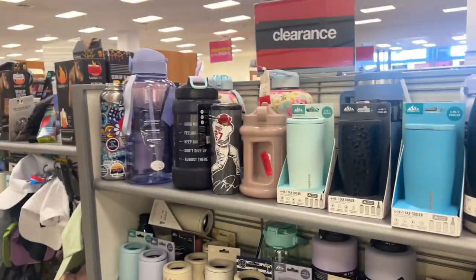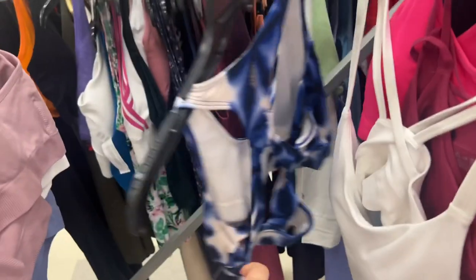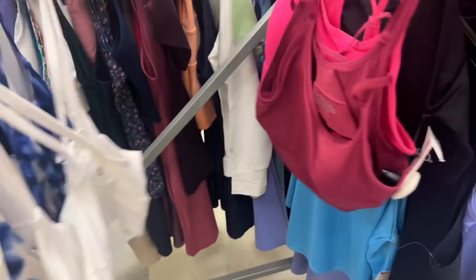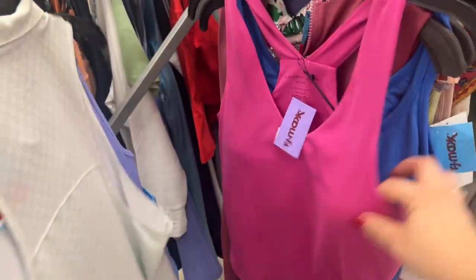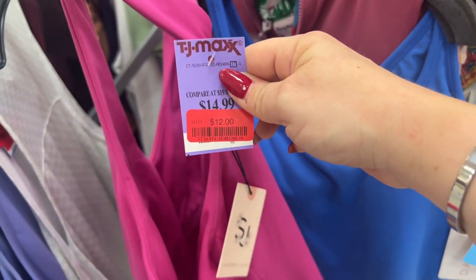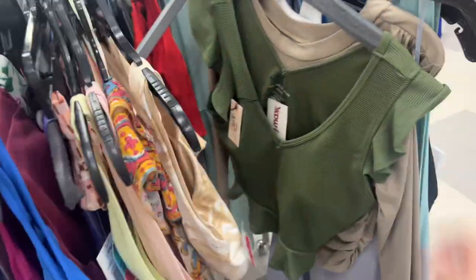They have men's stuff too. Sports bras — I love sports bras in the summer. $8. They have white, $8. $16 for Rika, was $20. Workout stuff. $12 from $14.99 — it's a pink one. You have to just look through everything. That one's cute — $12. I love the sleeve on that one.